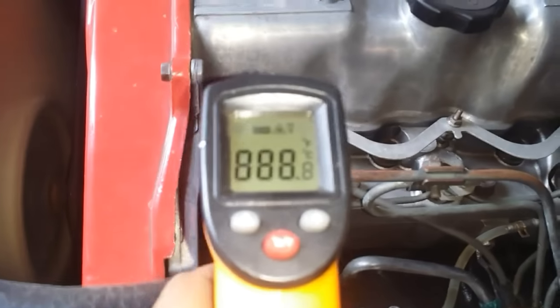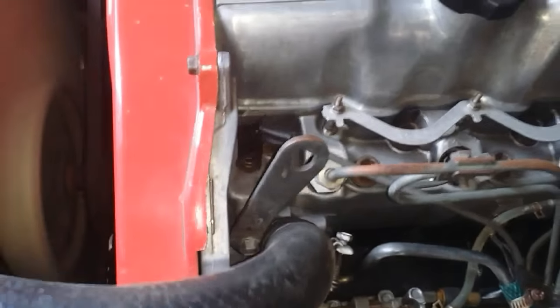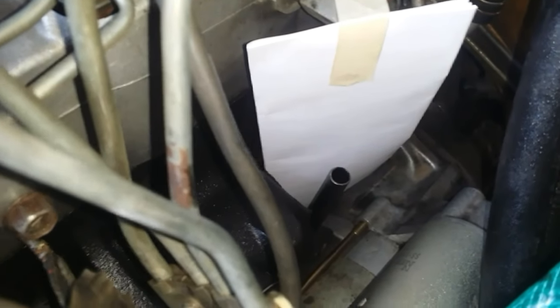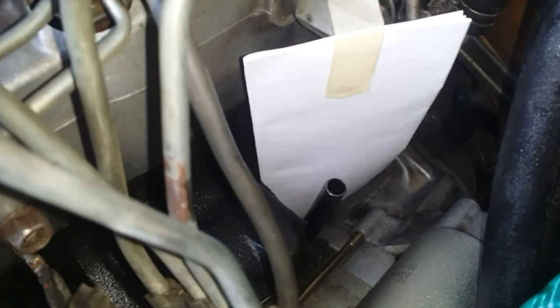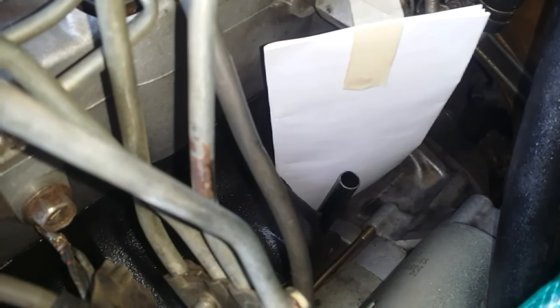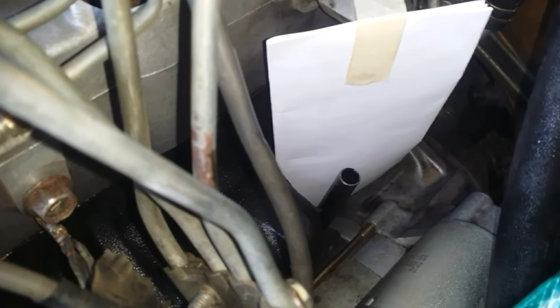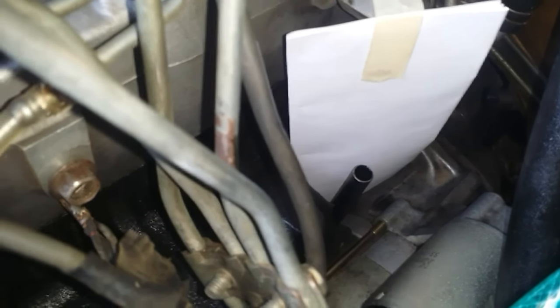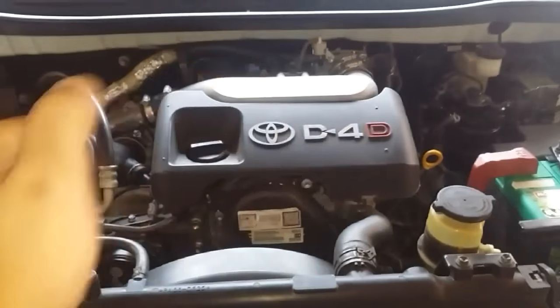Now I believe this engine has reached its operating temperature — the cylinder head is 61 degrees Celsius. Let's take a look at the dipstick hole. We don't see any oil, let alone smoke. I'll even rev this engine up for you. No oil or smoke coming out — that is what normal looks like.